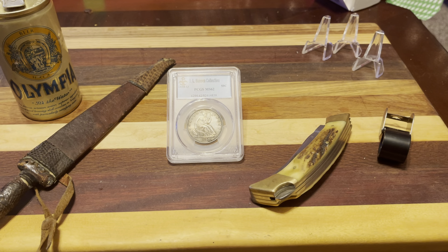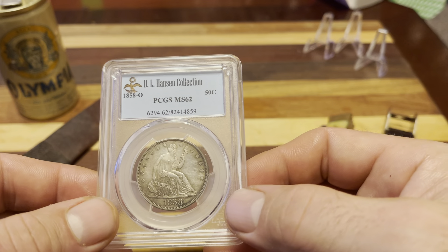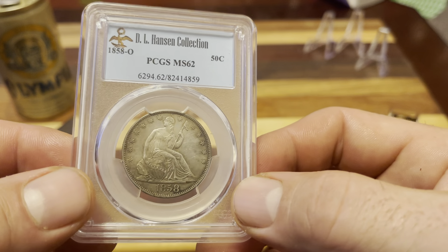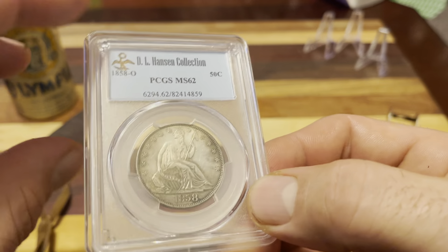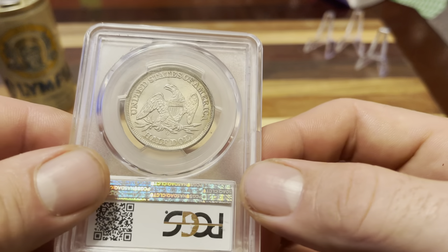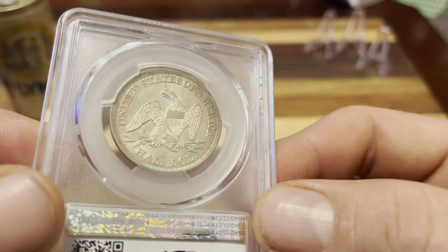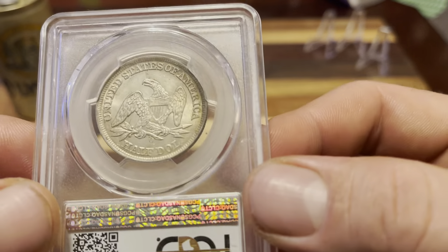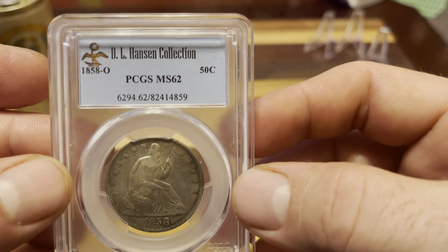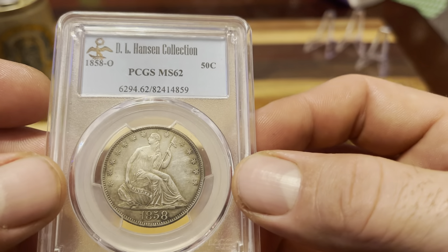This is another coin from a famous collection — the DL Hansen collection. DL Hansen is right up there with Elias Berg as far as trying to put together a collection of every US coin ever minted. Elias Berg, I think, did get every coin but he stopped in 1964 at the end of the silver coins — that's where his collection ended. DL Hansen wanted to duplicate that and then expanded all the way up until current day.